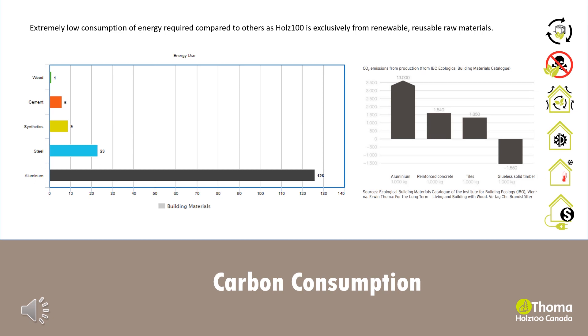All this energy consumption results in carbon emissions that have a cumulative impact on our climate. Glueless timber, such as Holtz 100, is the only building material that results in a negative carbon emission. Instead of releasing CO2, it stores carbon for the life of the product. 1,000 kilograms of wood stores 1,550 kilograms of carbon — that's 1.5 times its weight.